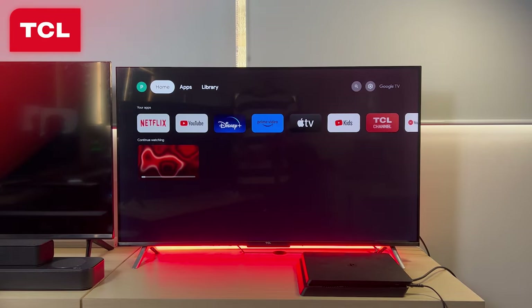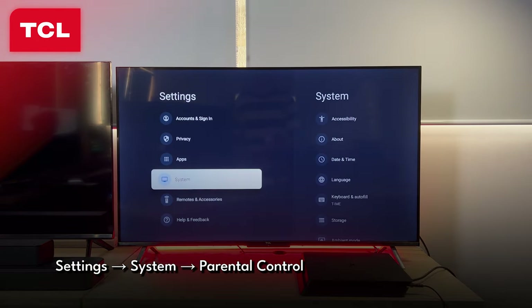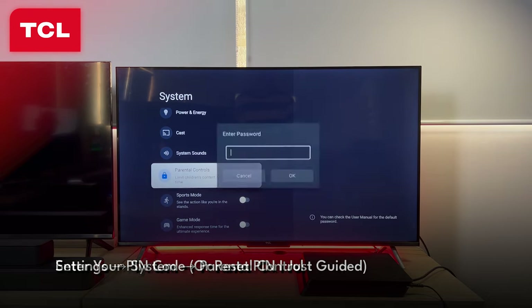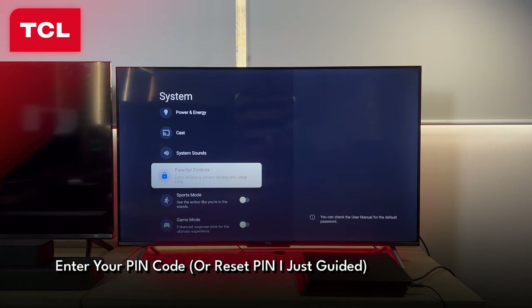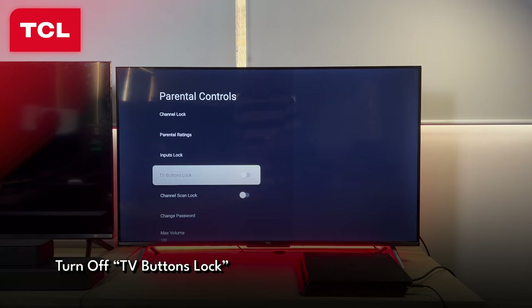Finally, for those with TCL TVs, go to Settings, then System, and select Parental Controls. The PIN is usually 1234. Find the TV Button Lock, turn it off, and you're good to go.